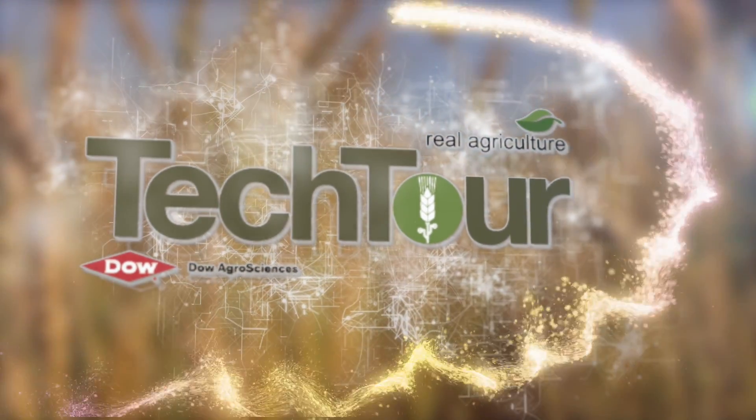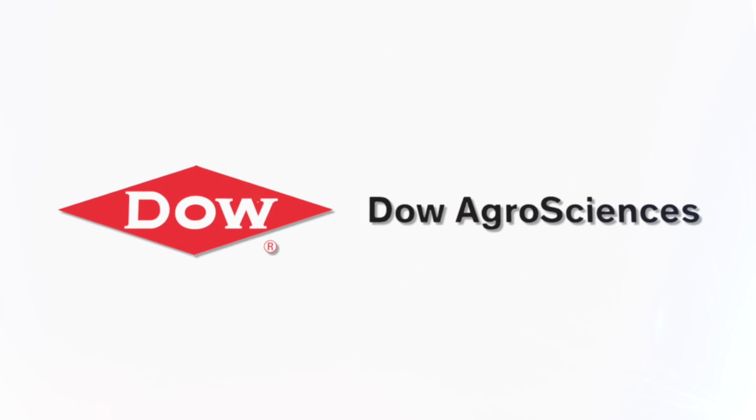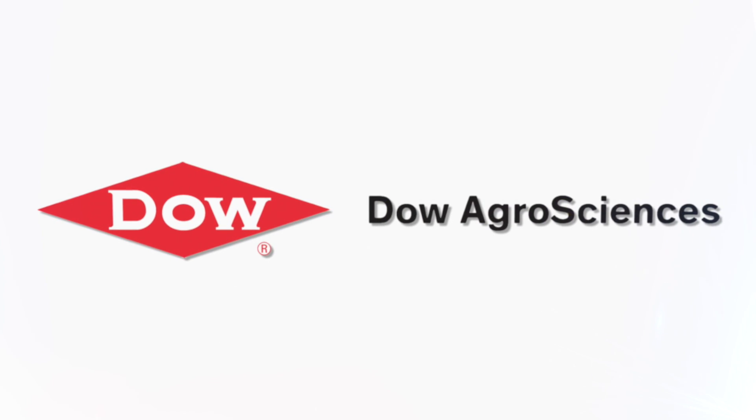Tech Tour on RealAgriculture.com is brought to you by Dow AgroSciences, bringing customer-first innovations to the field. Sean Haney here with RealAgriculture.com for another episode of the Tech Tour. We are at Agritechnica in Hanover, Germany. Thank you to Dow AgroSciences Canada for being the sponsor of the Tech Tour.